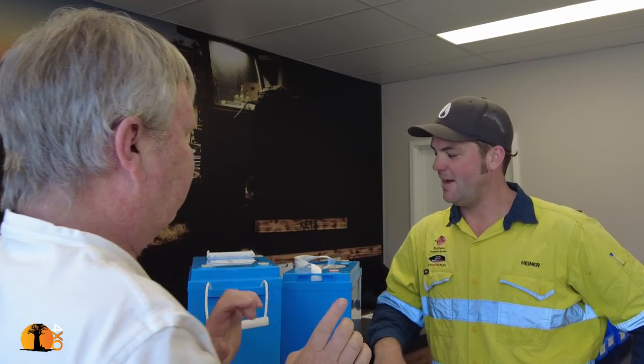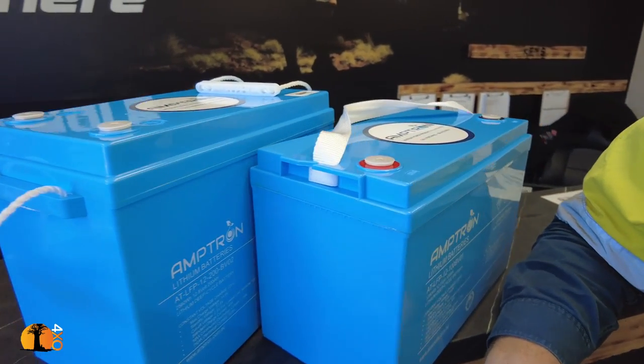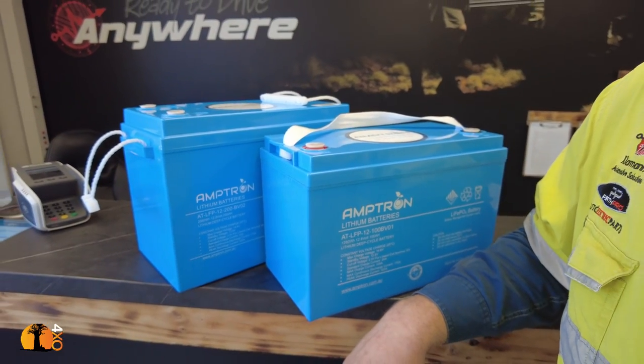Lithium has been a game changer, and it's changing every six months. Look at that amount of capacity for that shape — that's extraordinary.